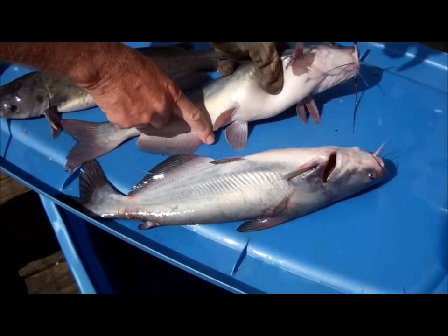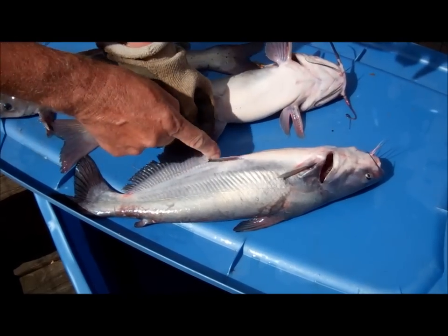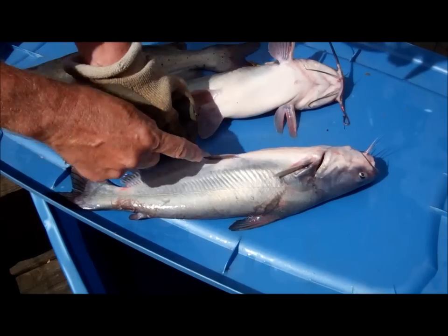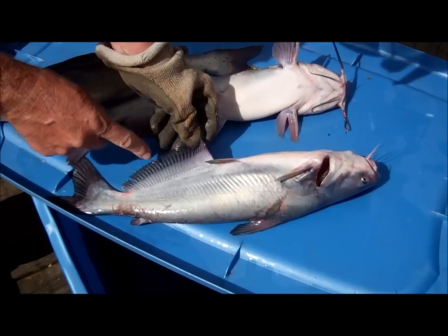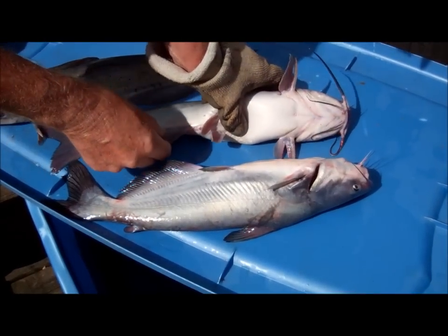You can see this fin is kind of rounded off, while this one — the blue — it's more of a rectangle. It's more squared off on the blue catfish than it is on the channel.